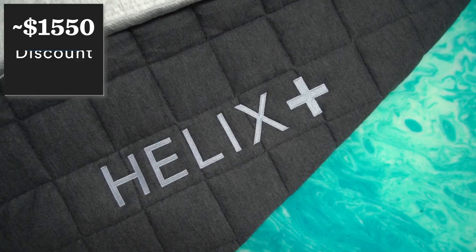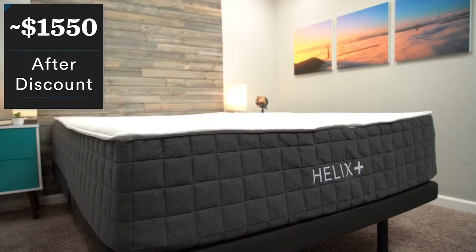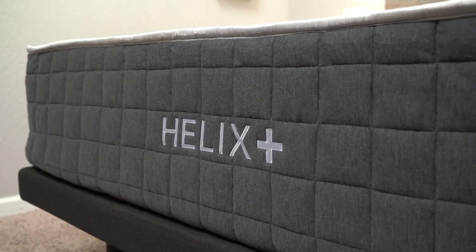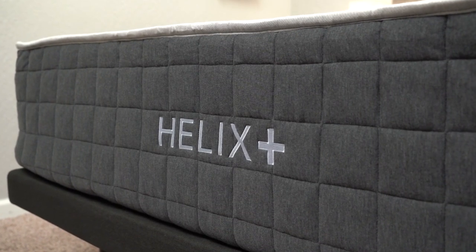When it comes to pricing, after discounts you're looking at somewhere around $1,550. We should have that link in the description below, and as of when I'm recording this video, they are offering two free pillows with mattress purchase, which is always nice.